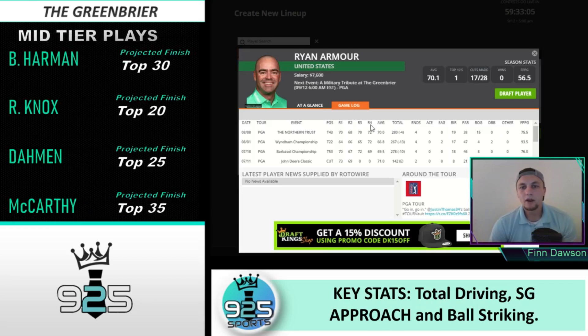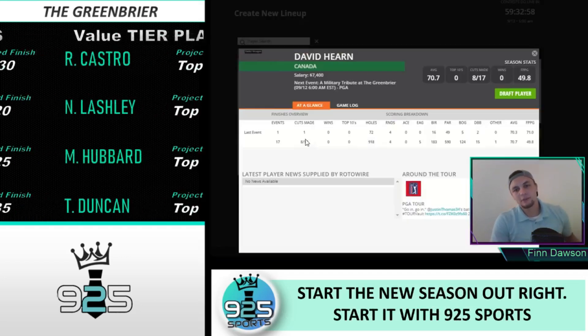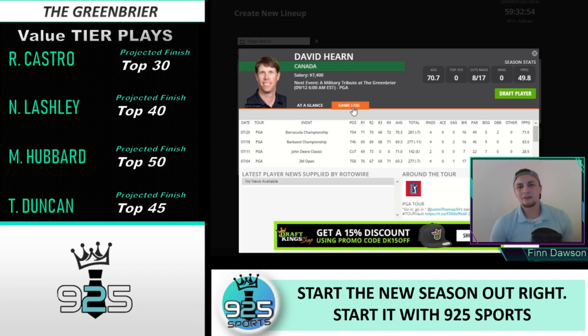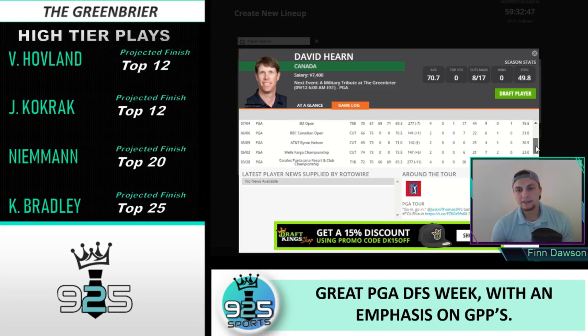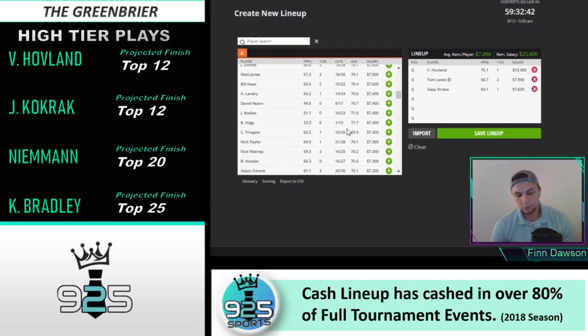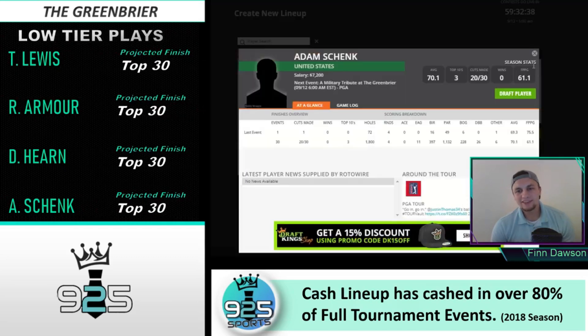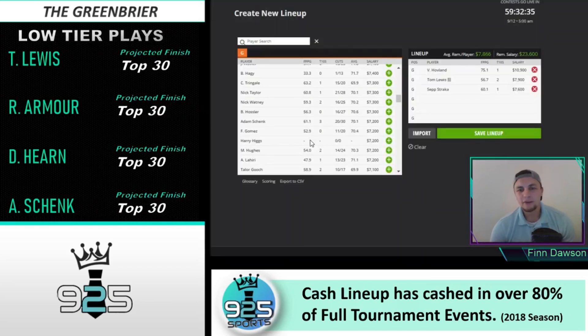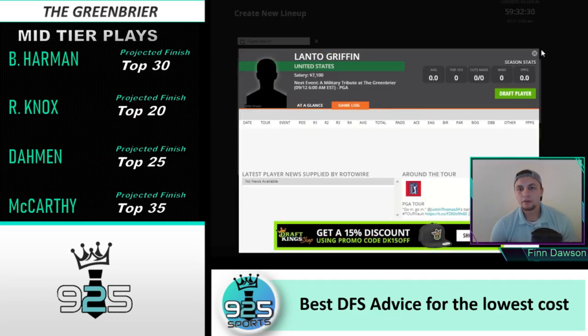Ryan Armour — I do like this play. He's an accurate driver, has good course history here, and just seems like a safe and easy play. Same with David Hearn — both are accurate drivers. Hearn hasn't missed a cut here in his last three starts: T30, T14, and T2. He's 13th in driving accuracy. Ryan Armour was fourth in driving accuracy and finished T21, missed cut, and T22. Both guys are just players who should make the cut.